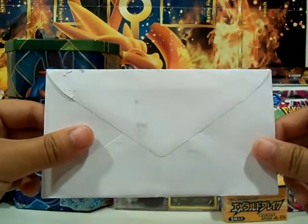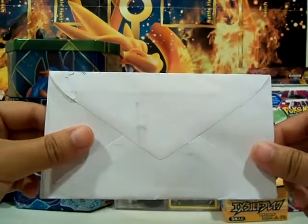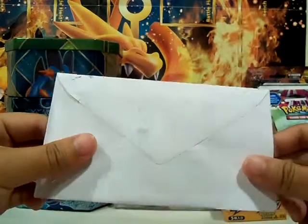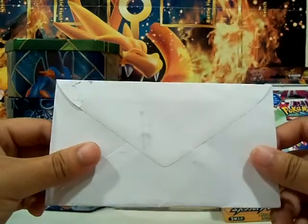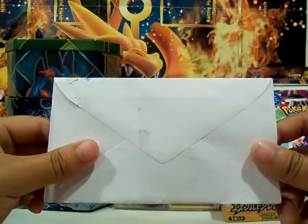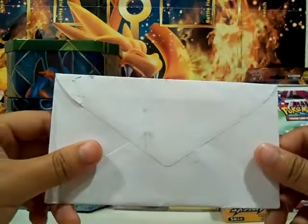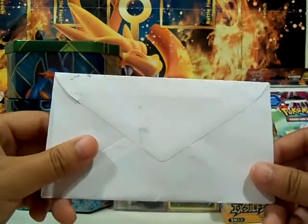Hey guys, it's Aerodragon and welcome back. This will be a short opening video of a card that I ordered online. And it's actually a Hydragon EX from Roaring Skies. The story behind it of why I actually bought it was because the price was too good to be true.